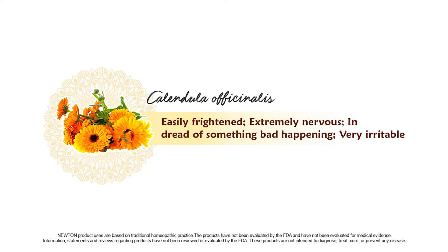Calendula is indicated for those who are easily frightened, are extremely nervous, are in dread of something bad happening, or are very irritable.